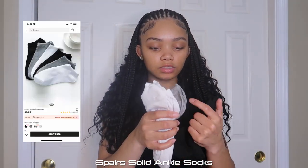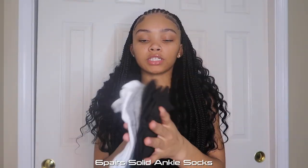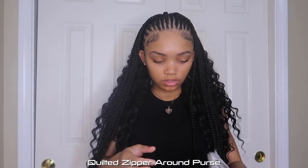I actually haven't even opened them — six pairs of socks: white, gray, and black, just plain socks. I needed some extra socks. Everything will be linked down below so you guys can check out everything I got in the description box.